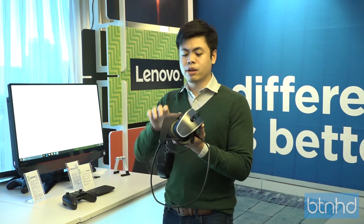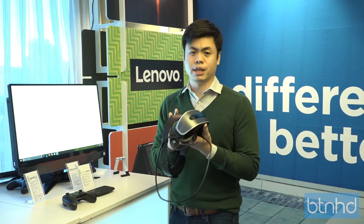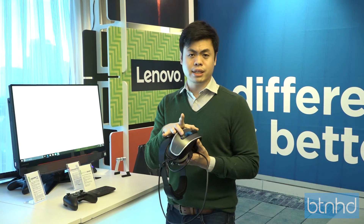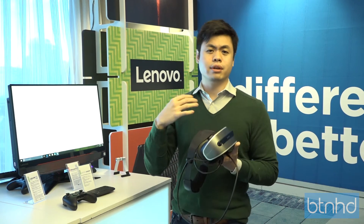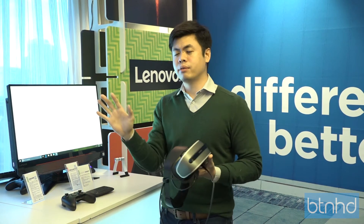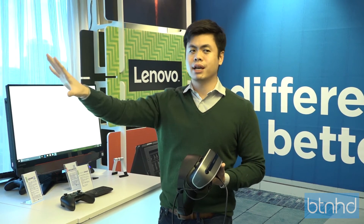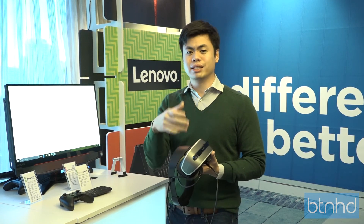The first benefit is setup. When you buy it and open the box, it just works — no setup, no additional accessory. The second benefit is that since these are outward-facing cameras, you could potentially do some augmented reality experiences. Just imagine you wear this in your living room — you could see your physical living room and start pegging information like websites, Twitter, Facebook, and feeds on the table.